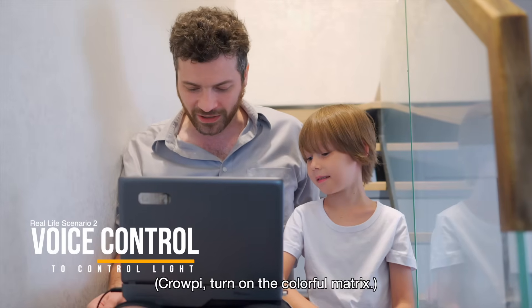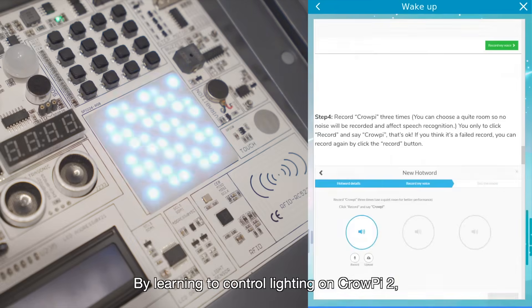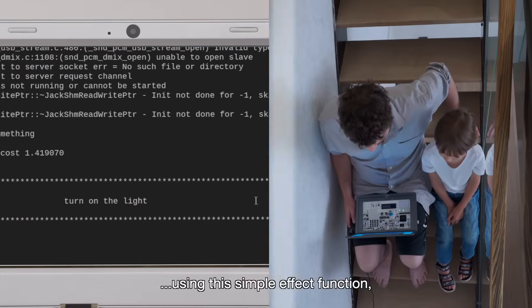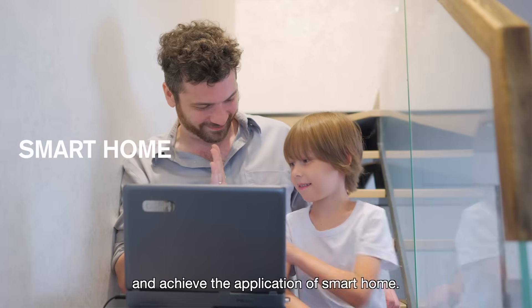CrowPi, turn on the colorful matrix. Learning voice control — by learning to control lighting on CrowPi 2. CrowPi, turn on the light. Using this simple effect function, we can make it live in real life and achieve the application of smart home.